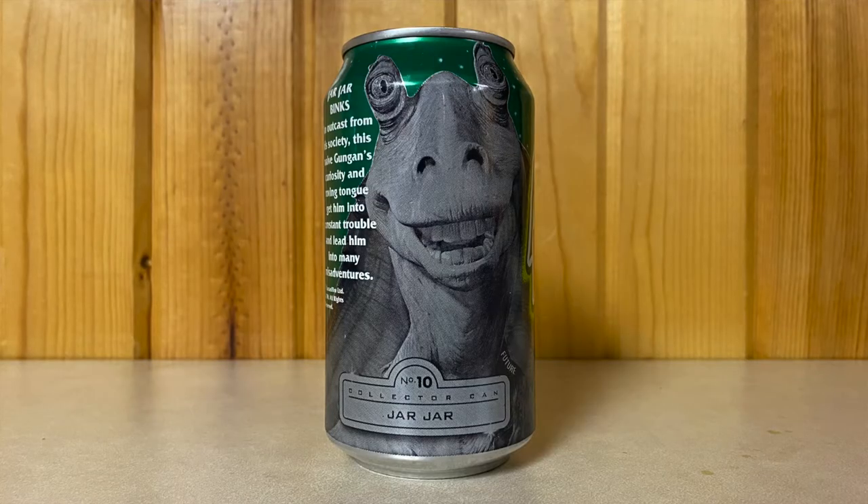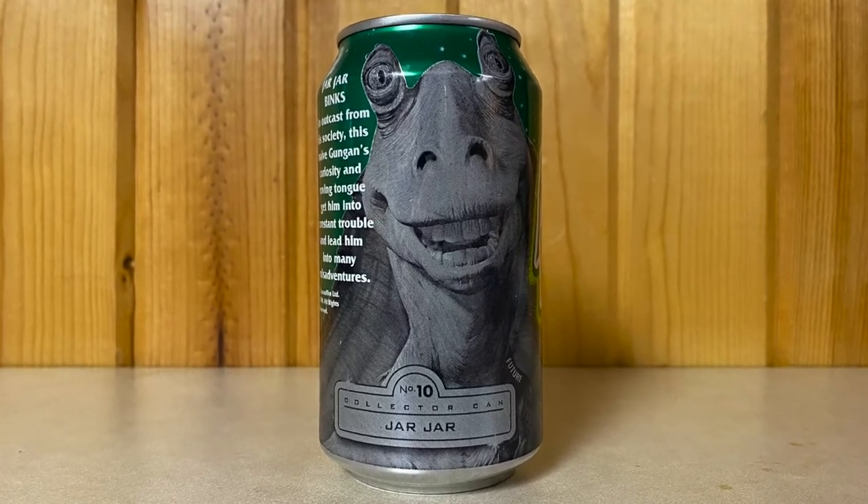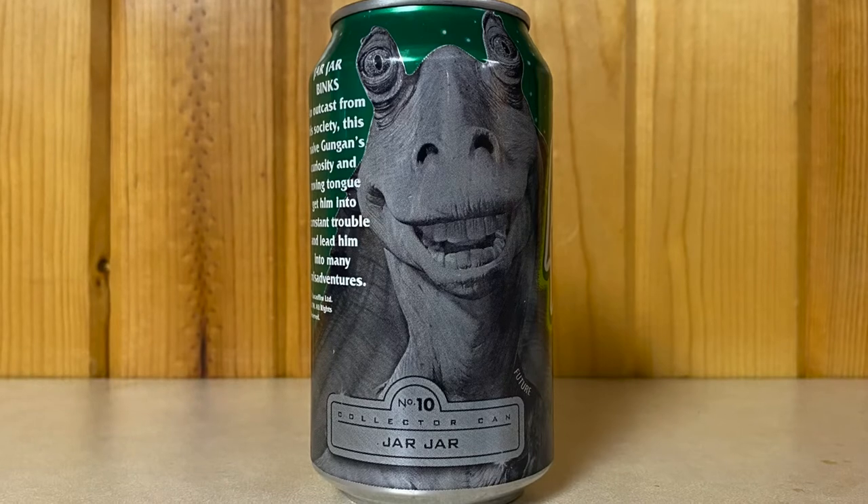Number ten — admit it, he is your favorite — is Jar Jar Binks. An outcast from his society, this native Gungan's curiosity and roving tongue get him into constant trouble and lead him into many misadventures. I thought he was kind of fun — he didn't bother me at all. He was a nice comic relief character, the way I saw it.